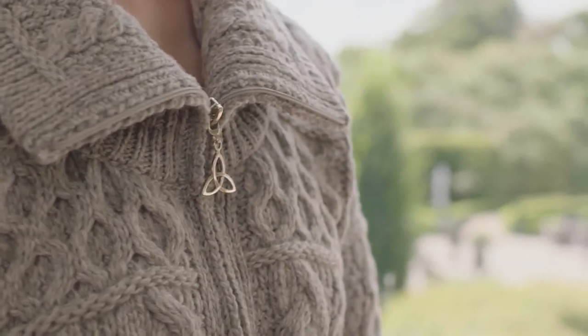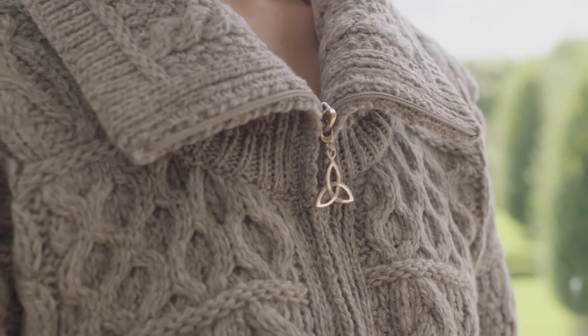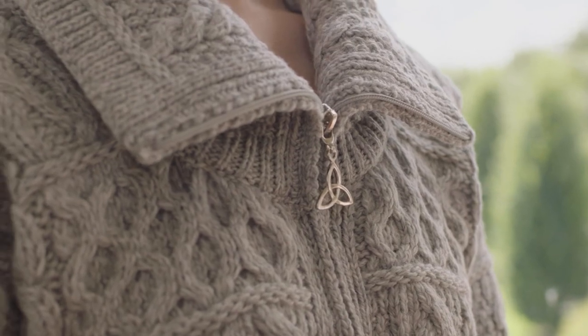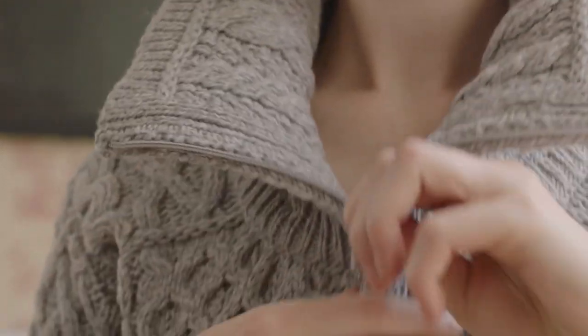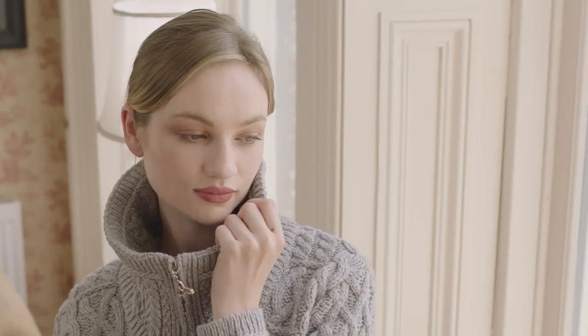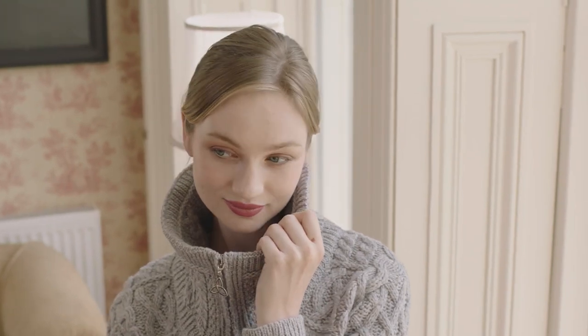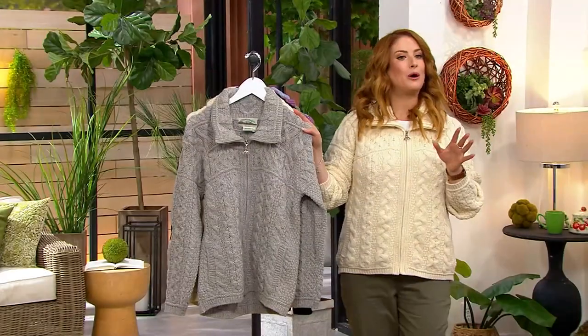It's 825-1981. You're going to have a mix of solids and a mix of marled colors. But when you look at this Erin Craft knitwear, which is really a symbol of Ireland and steeped in tradition, we'll talk about all the cabling. It's 825-1981. Let's talk colors, shall we? Some marled, some solid.